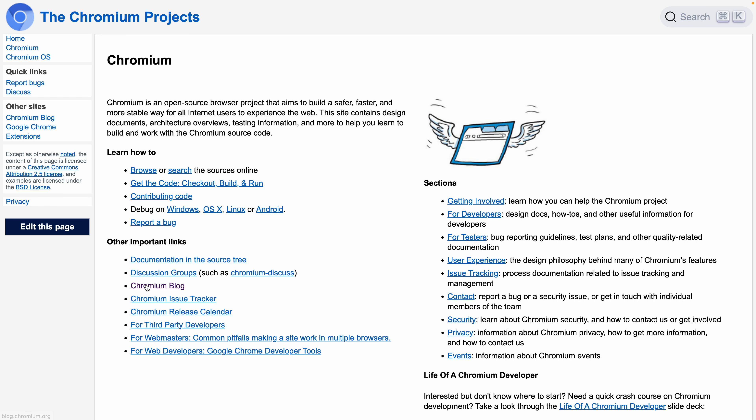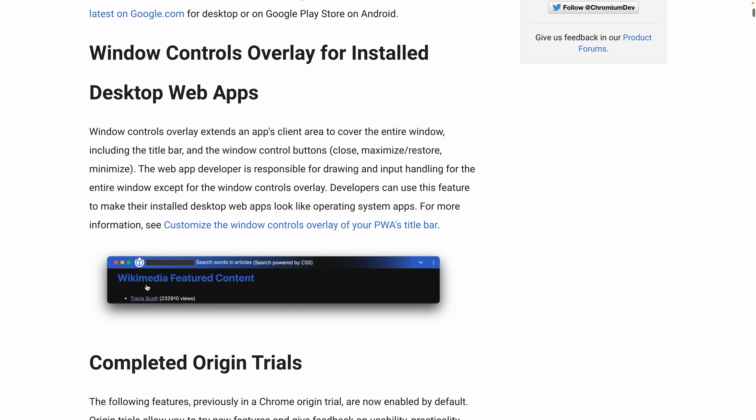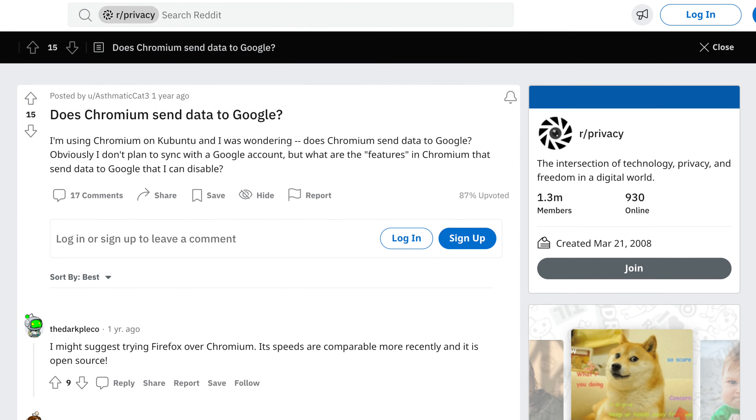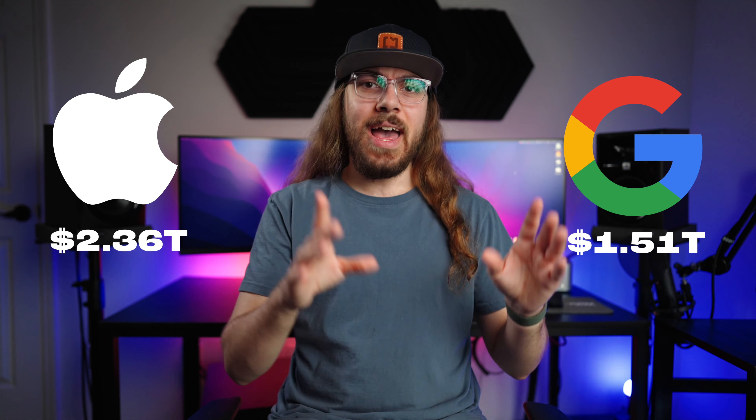Chromium is that open source web engine that runs Chrome, and Opera, and Microsoft Edge, and Brave Browser — all these different browsers. And it's been shown that Chromium is likely tracking your data and reporting what you're doing back to Google. One thing that crossed my mind was the fact that Apple has a higher market cap than Alphabet, which is Google's parent company. Apple is literally worth more money on the stock market than Google.